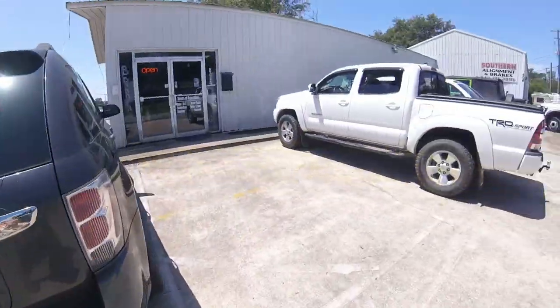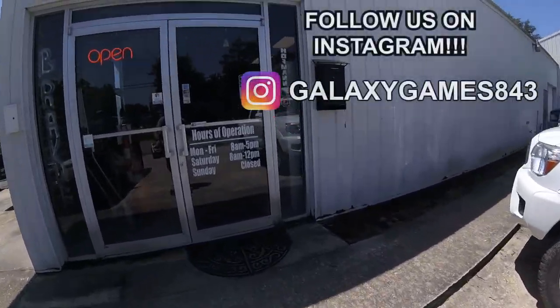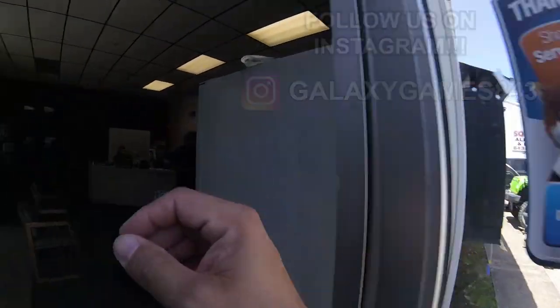This is a production of the U.S. Department of Health and Human Services. What's up guys, it's Matt with Galaxy Games 843. We're back with another vending collection video and this time we're going to our break-in alignment shop to stock up the soda that we didn't get on the last trip, and we're going to our game store to do the month-end collection.